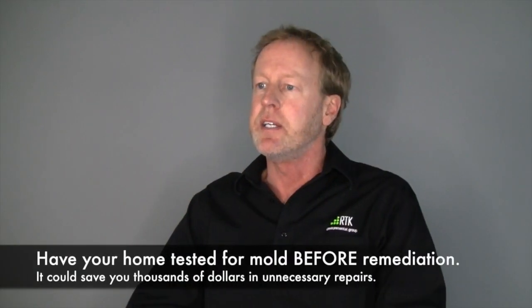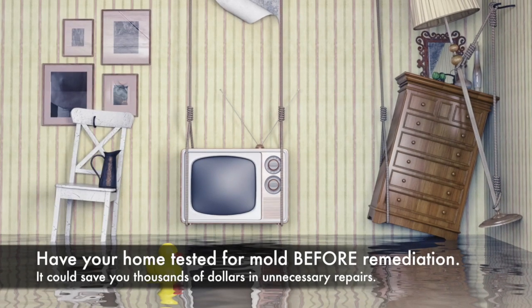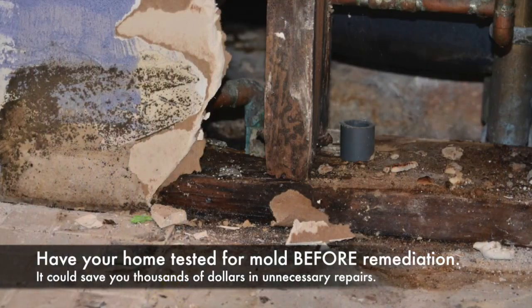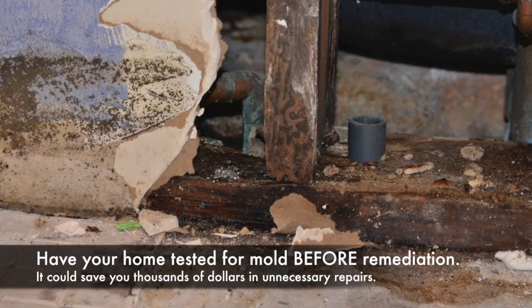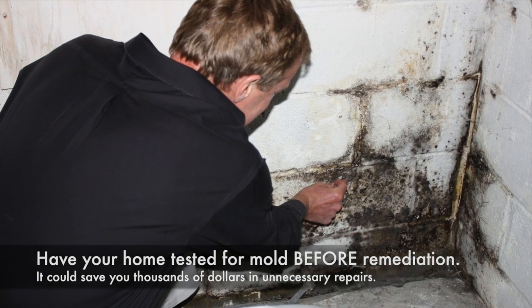Any mold inside is unacceptable. It indicates that there's an unusual moisture condition — be it a leak or just a high humidity level, particularly in a basement — that can create mold, and the mold should always be removed indoors.